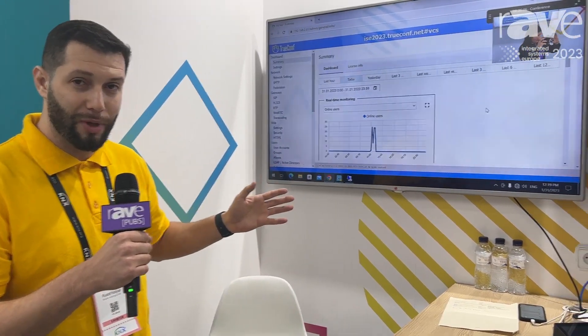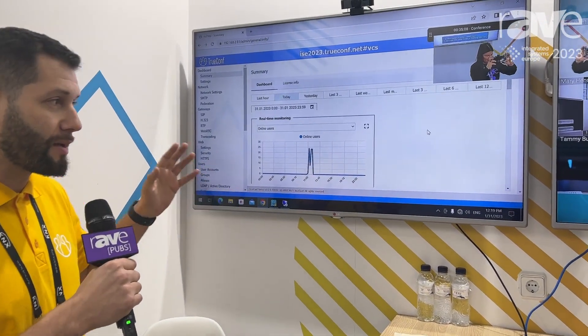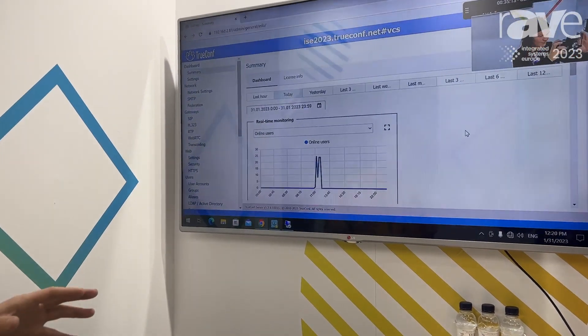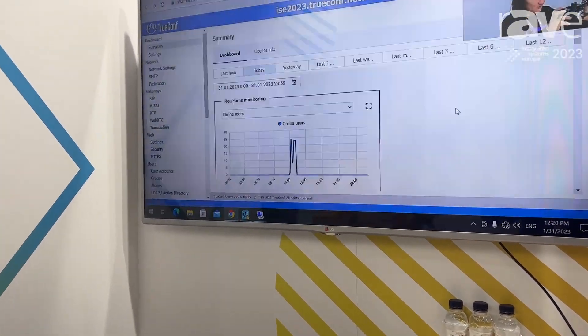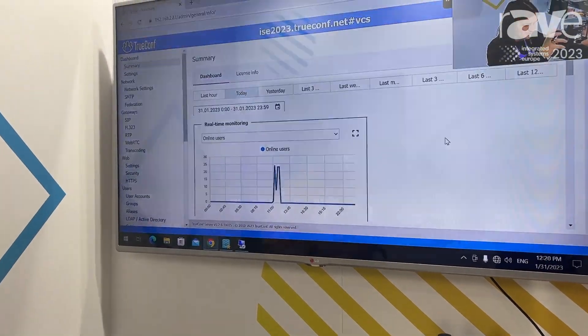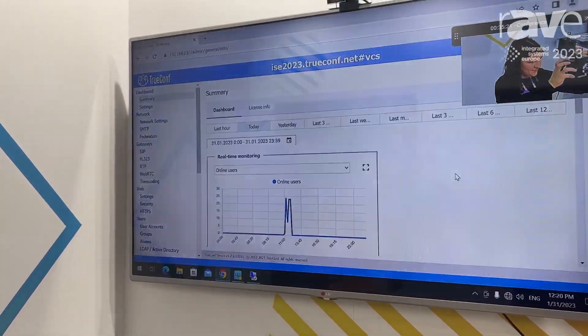You can come closer together with me over here. This is a web management panel of the TrueConf server, where you can manage everything on-premises. This is a secure-focused video conferencing solution. And from there, you can create conferences.